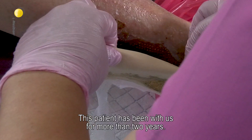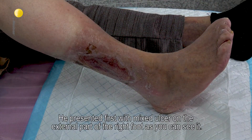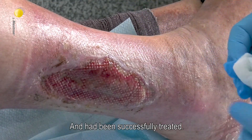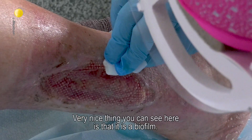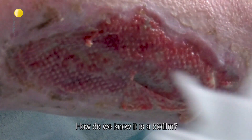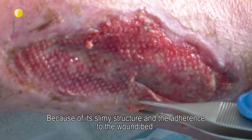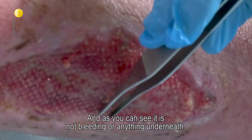This patient has been with us for more than two years. He presented first with a mixed ulcer on the external part of the right foot, as you can see it, and had been successfully treated. A very nice thing you can see here is a biofilm. How do we know it's a biofilm? Because of its slimy structure, the adherence to the wound bed, and as you can see, it's not bleeding or anything underneath.